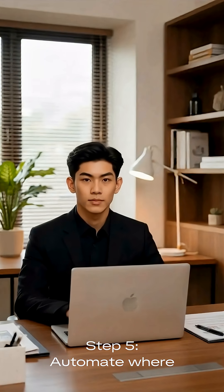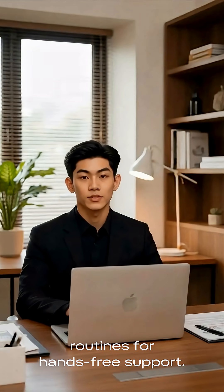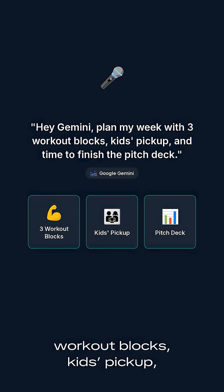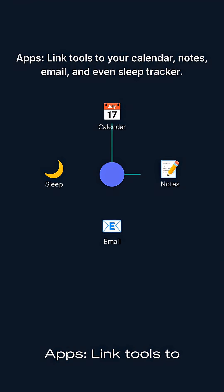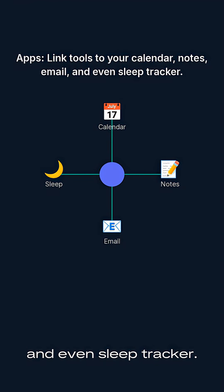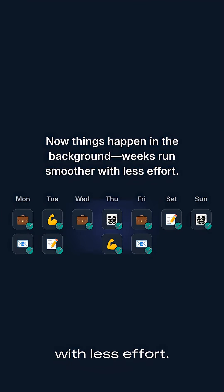Step 5: Automate where you can. Integrate AI into your routines for hands-free support. For example: 'Hey Gemini, plan my week with three workout blocks, kids' pickup, and time to finish the pitch deck.' Link tools to your calendar, notes, email, and even your sleep tracker. Now things happen in the background and weeks run smoother with less effort.